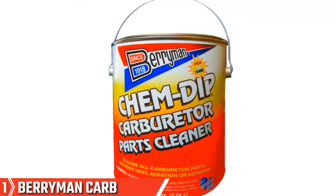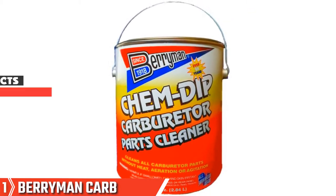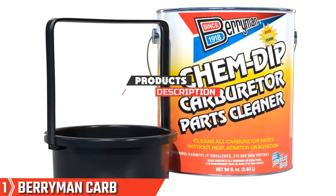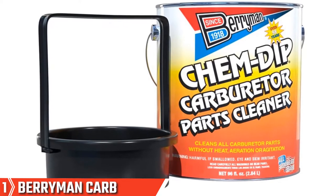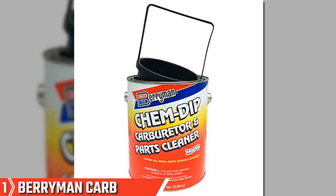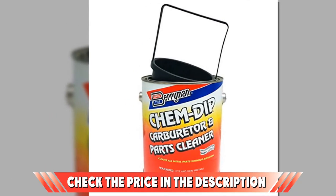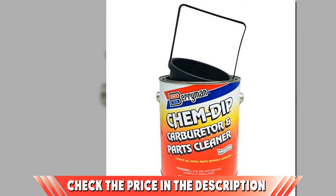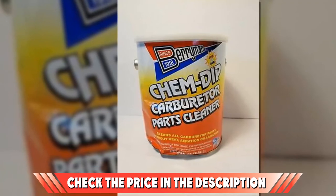The number one position is dominated by Berryman Carb Cleaner. This non-chlorinated, non-flammable carb cleaner gets to work on all the junk and grime quicker than you can say best carburetor cleaner. Safe for use on metallic, rubber, and plastic surfaces, this is an easy way to get all your parts clean in one fell swoop. This cleaner comes with a basket, so there is no danger of losing your bits and pieces during cleaning, and is great for reaching all of those elusive nooks and crannies that can easily slip by unnoticed when cleaning your carburetor.